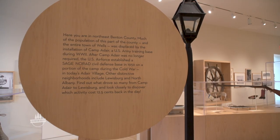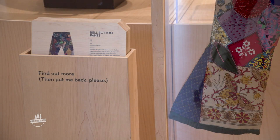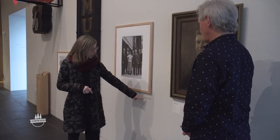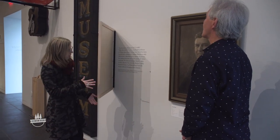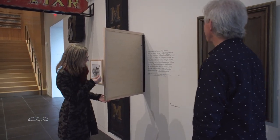The way information is shared with visitors is different here too. Some of the pieces on the wall have panels underneath them that say 'did you know,' and they actually open up and have more information about the piece directly behind it.